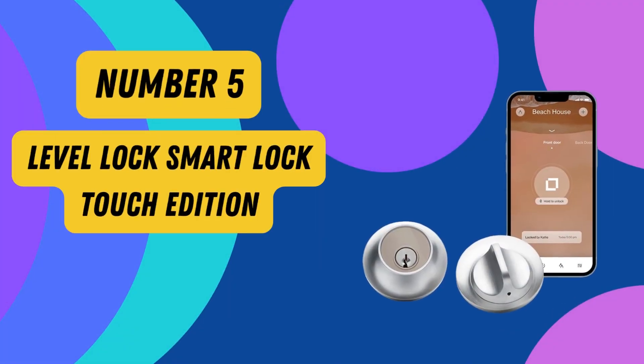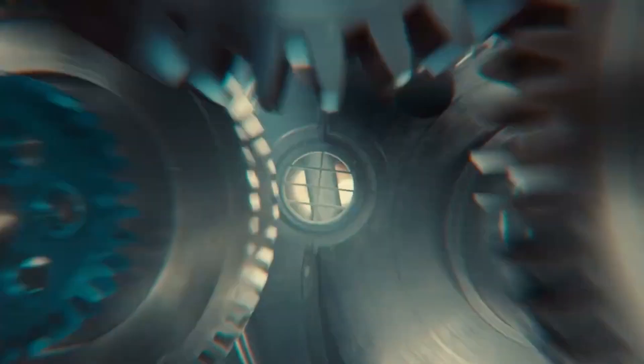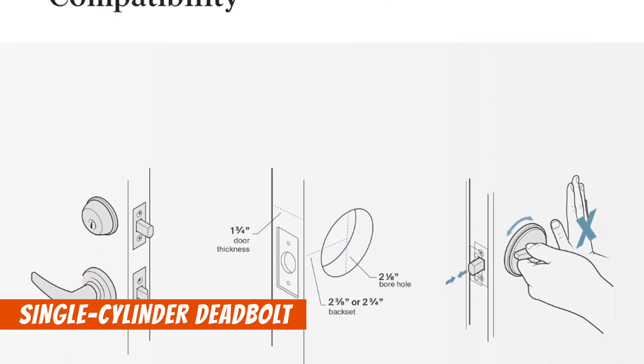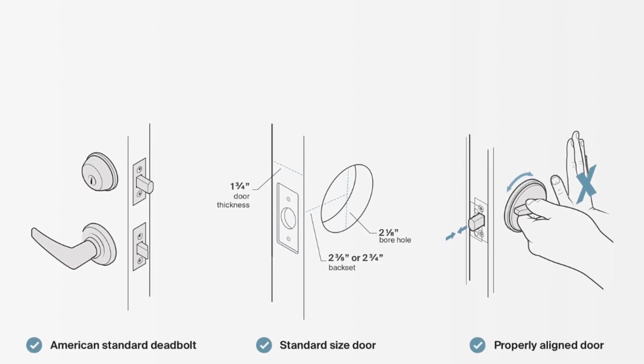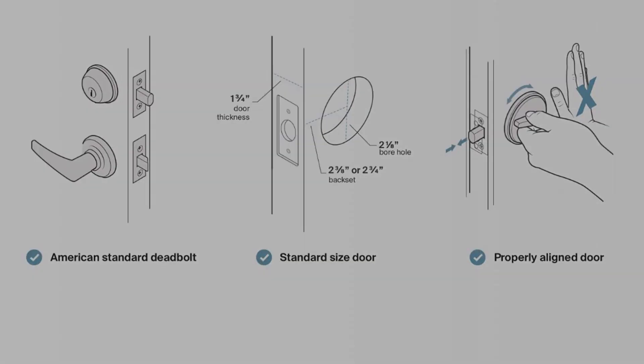Number 5: Level Lock Smart Lock Touch Edition. Upgrade your home security with the Level Lock Smart Lock Touch Edition, a compact, touch-enabled smart deadbolt that offers keyless entry options. This innovative lock is designed to replace your existing deadbolt, seamlessly complementing the exterior of your home with its sophisticated finishes, including satin chrome.